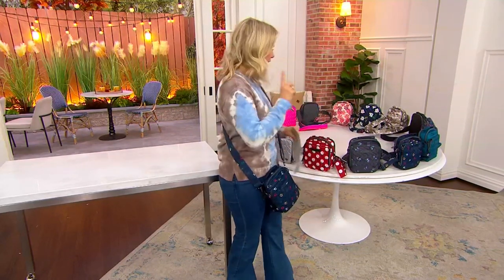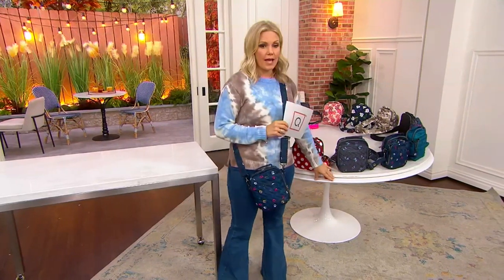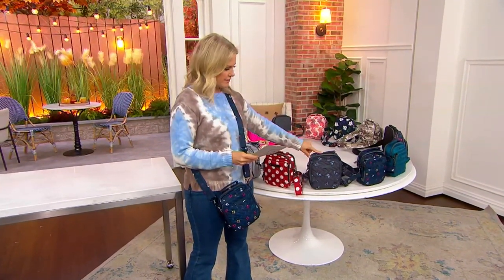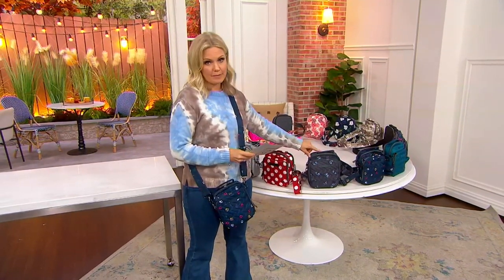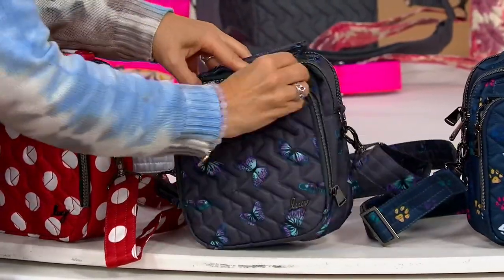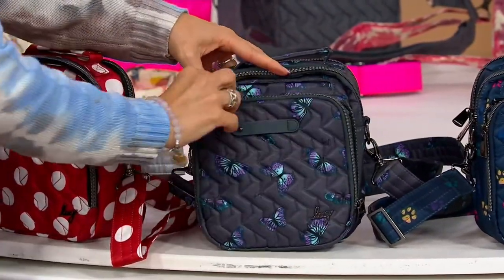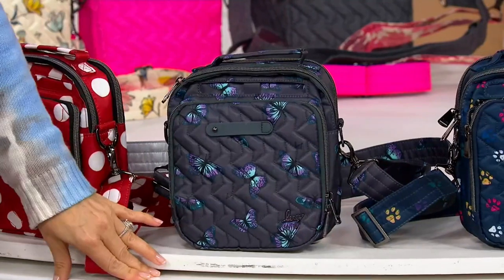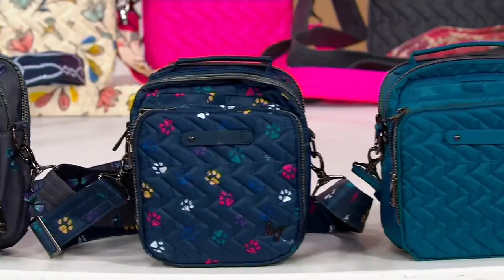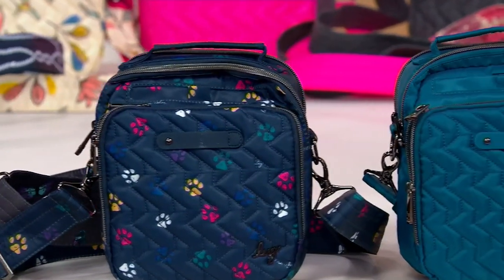Redesigned. Here are your color choices and there are a lot of them. Let's start with the butterfly gray — that's what I was wearing earlier, that's my personal favorite. So there's butterfly gray. Then we have paws navy, that's the one that I'm wearing — so cute for the animal lovers.